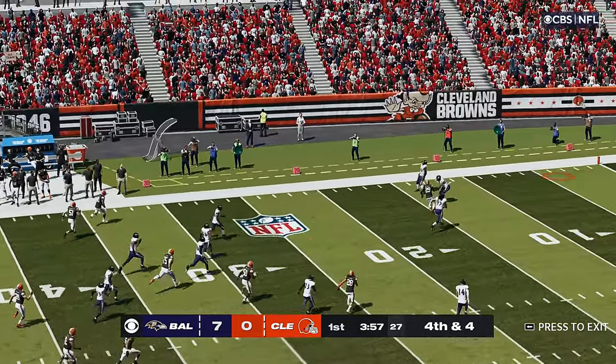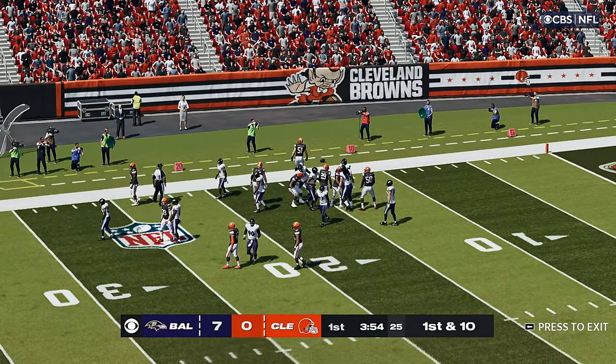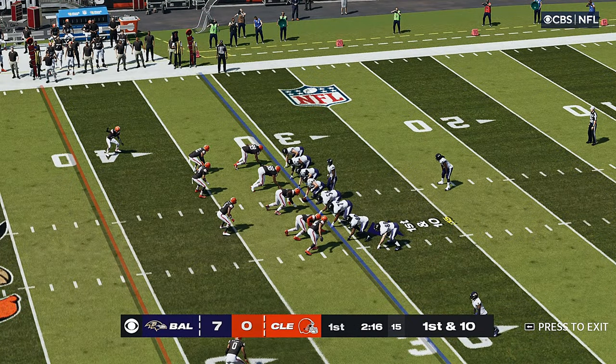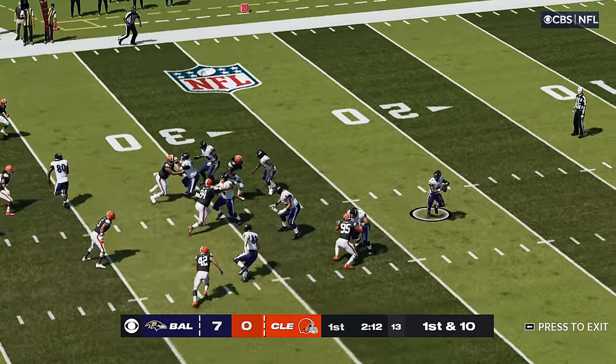First quarter only, but they're 0 for 2 on third down conversions to start this thing. And this will do the job nicely as that will be out of bounds just inside the ten-yard line. This is still the guy who led the league in rushing as a rookie in 2017, and he has proven since that he can still be an impact runner.